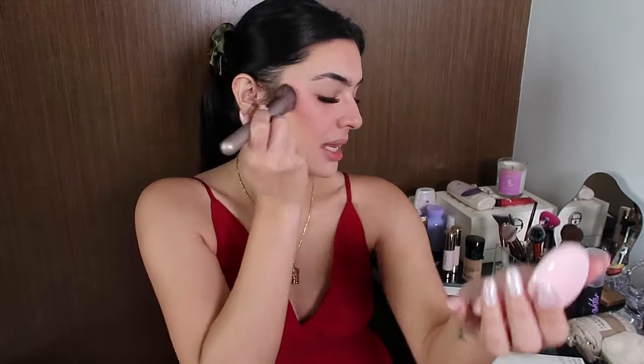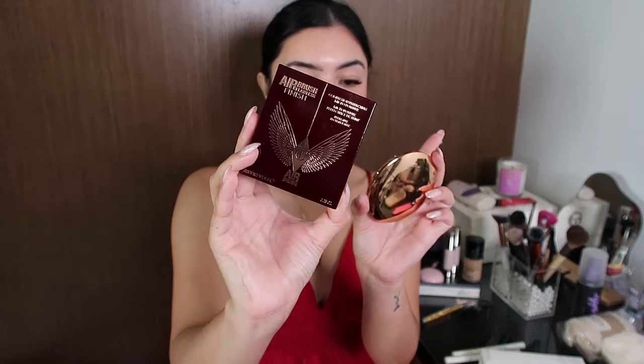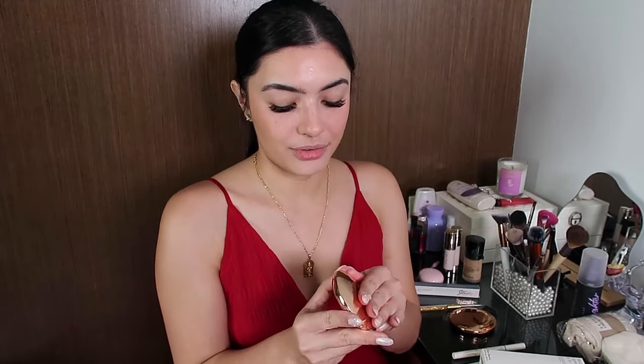Another repurchase: this is the Charlotte Tilbury Airbrush Flawless Finish in the shade 2 Medium. This is the one I've been using for a year — used and abused. I still use this one. My boyfriend went to Hong Kong and I asked for this — girl math — so he bought me the same shade.